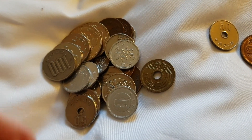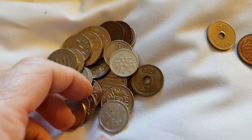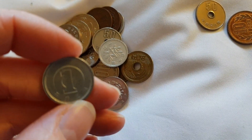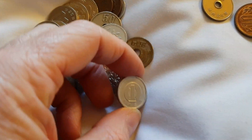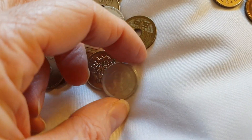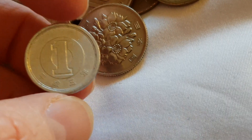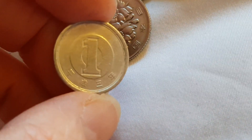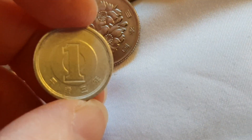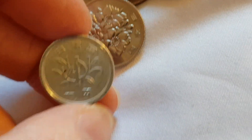The lowest coin you get is the Japanese 1 yen aluminium coin. This is a Heisei 3 year coin — so on this coin you've got Heisei 3, and this is the lowest denomination you get.